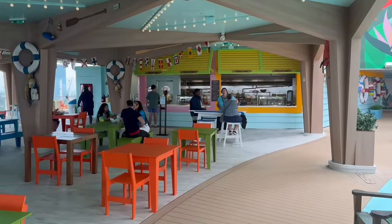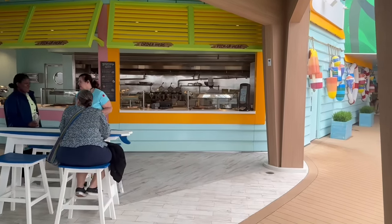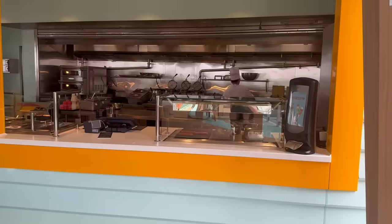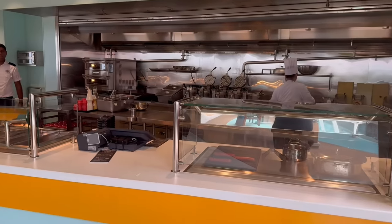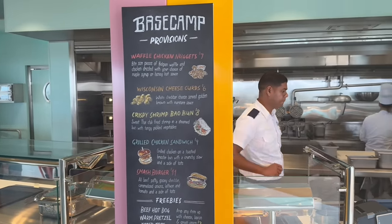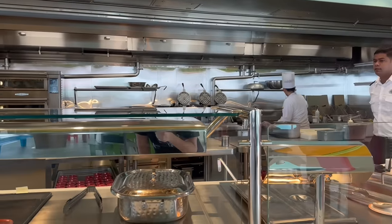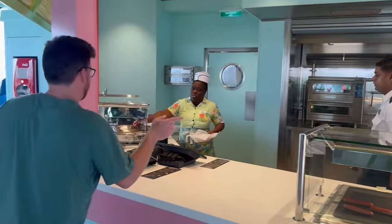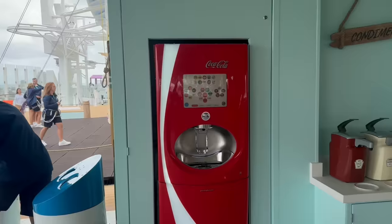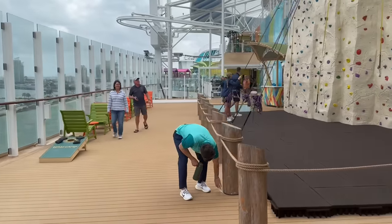Base Camp has both paid and free options. Three free options right now: hot dogs, pretzels, and tater tots. The paid menu includes waffle chicken nuggets, Wisconsin cheese curds, crispy shrimp bao bun, and a couple of other options. There is also a Coca-Cola Freestyle machine here, so if you've got that drink package and cup, you can get a refill.